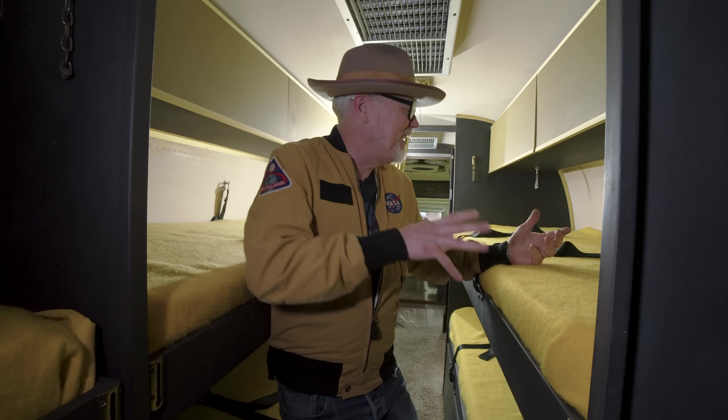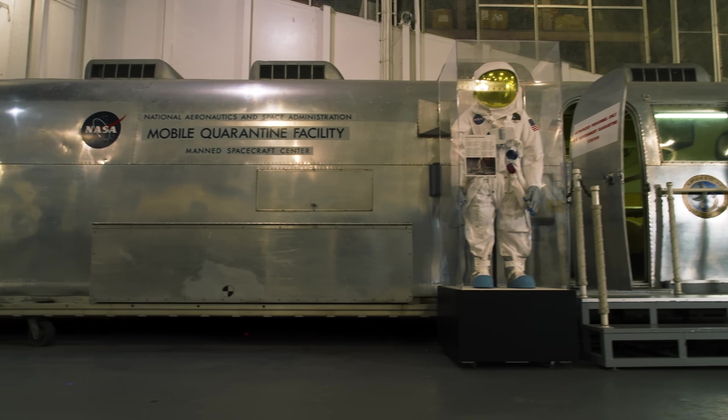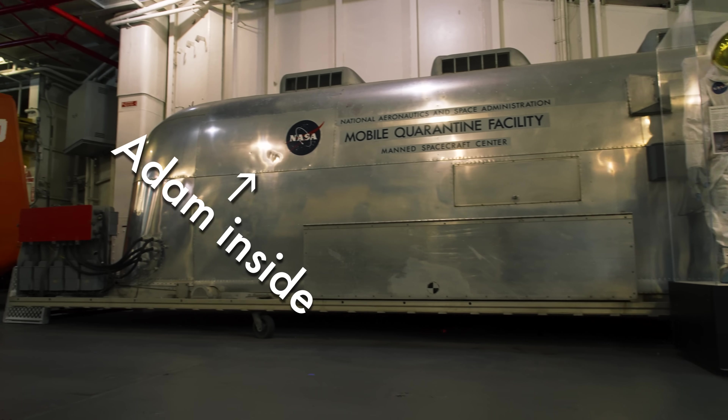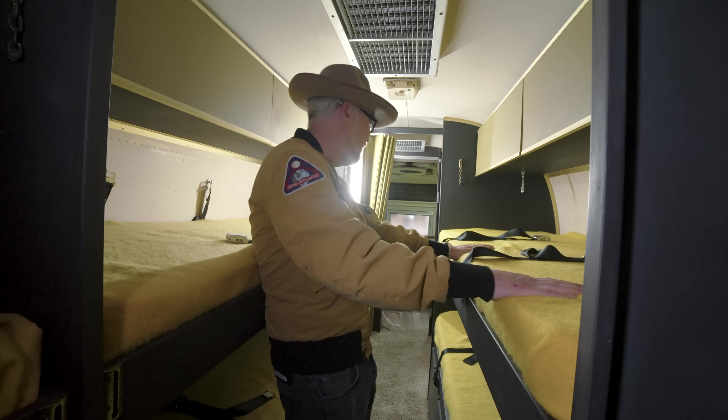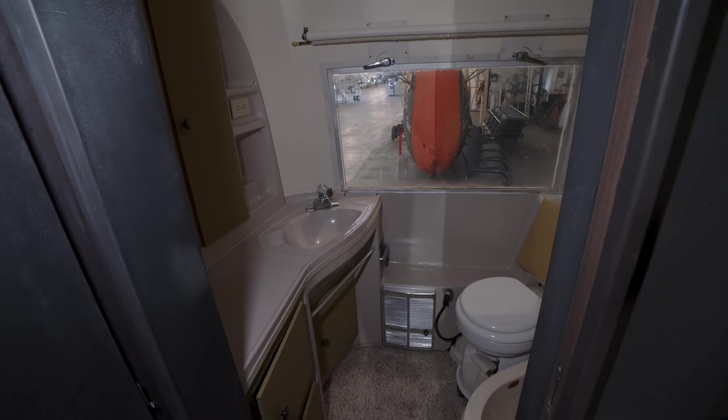Here's the thing about astronauts. I figure every astronaut is some version of a type-A personality, and that was much more prevalent back in the sixties. I just picture four to six of those guys in a single trailer like this. That's gotta be intense.